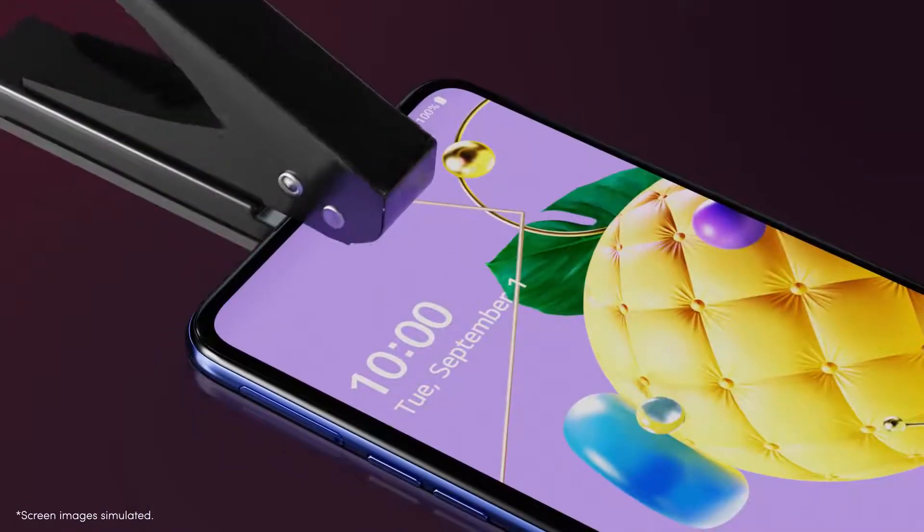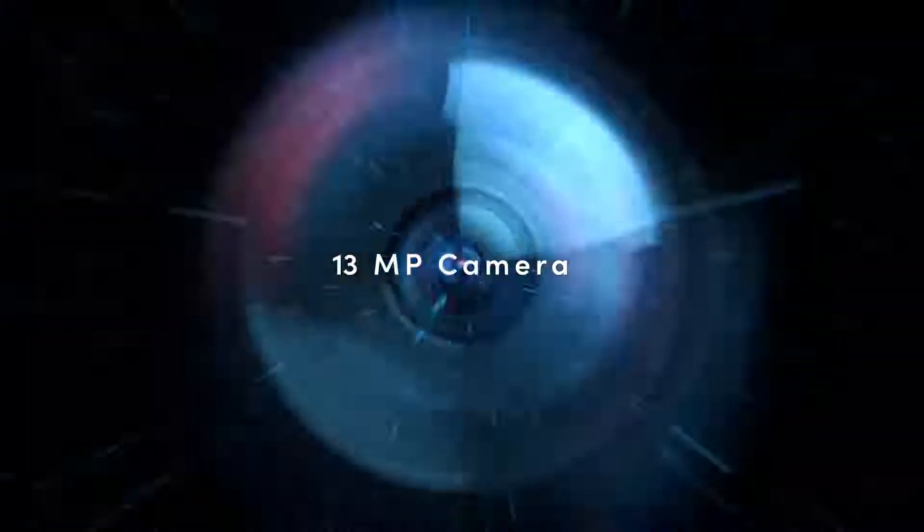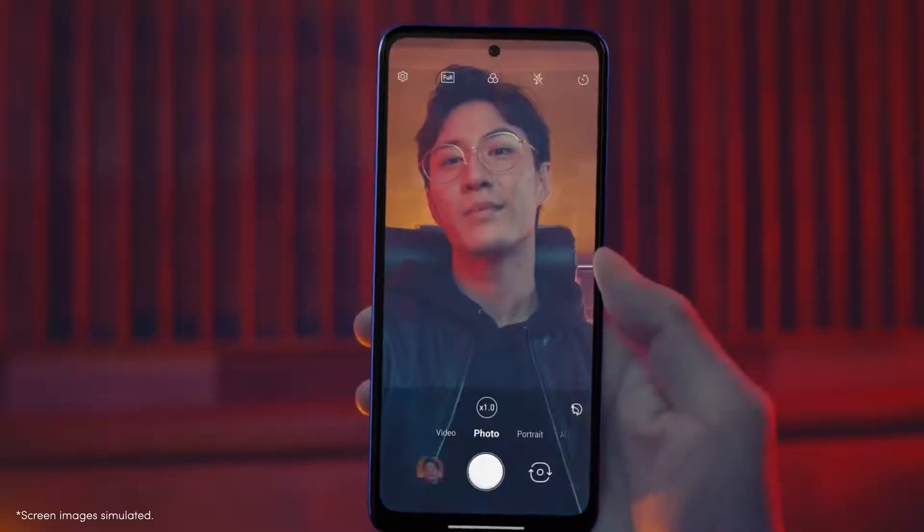A front camera is tucked into this tiny hole. Sometimes you might forget there's a camera on the front. Nice.